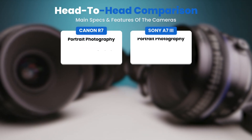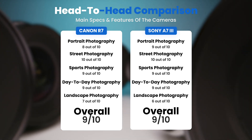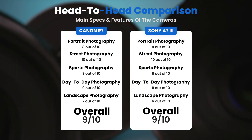To conclude, here are our overall ratings for both of these cameras. Canon R7: we will give it an overall rating of 9 out of 10. Sony A7 III: we will give it an overall rating of 9 out of 10.